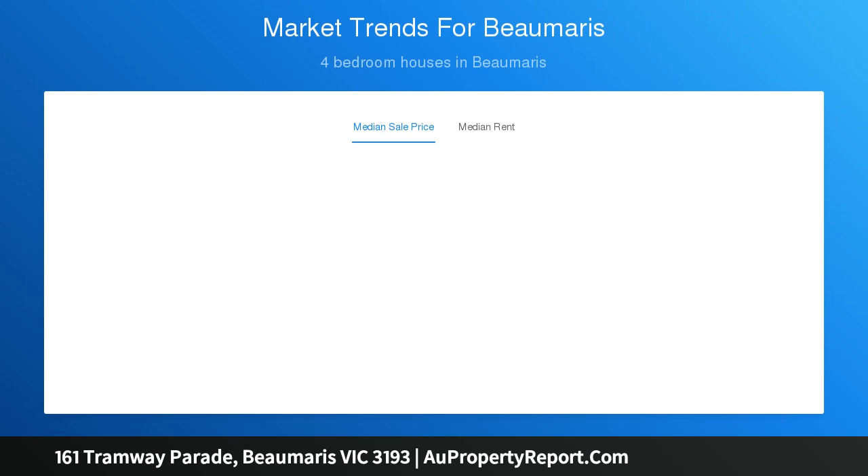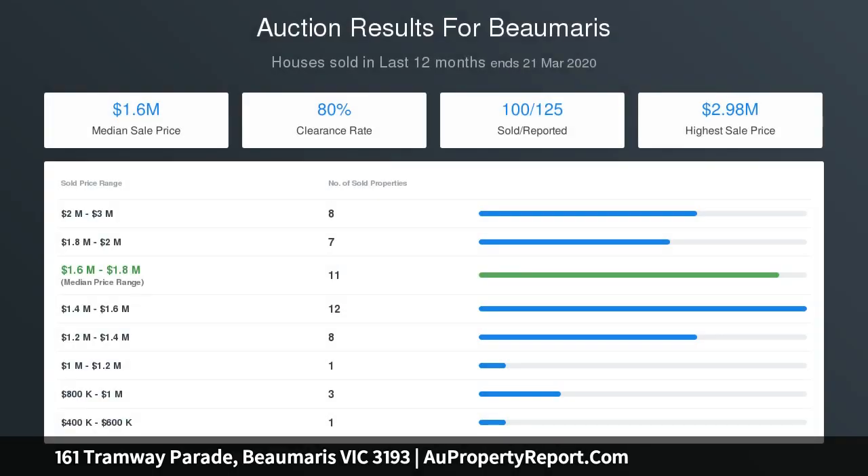Clean and contemporary, the Caesarstone kitchen provides ample space for food preparation and storage, and has been equipped with quality stainless steel appliances.